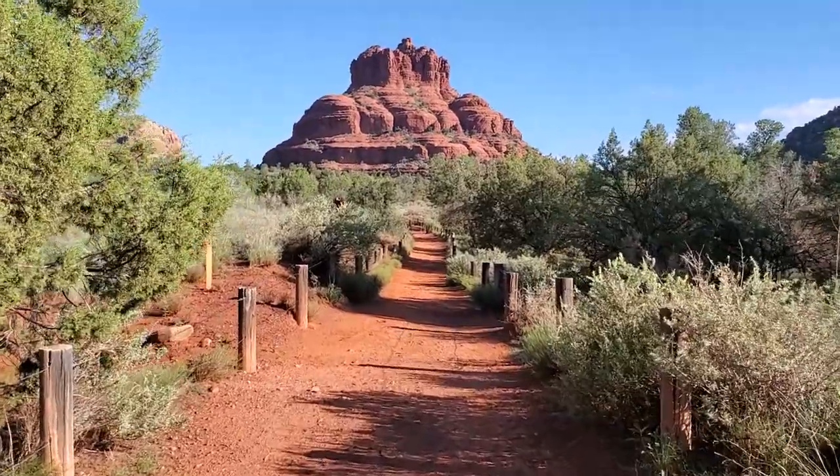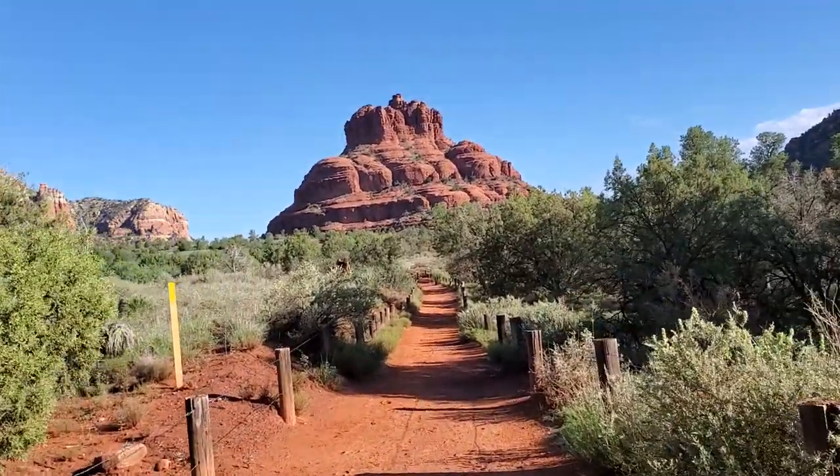We're on our way to hike up Bell Mountain. It's a beautiful day out here today. It's supposed to rain later, so we're getting an early start. What a view that is — isn't that gorgeous?